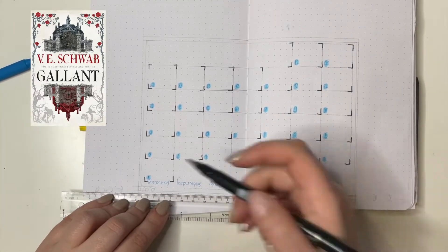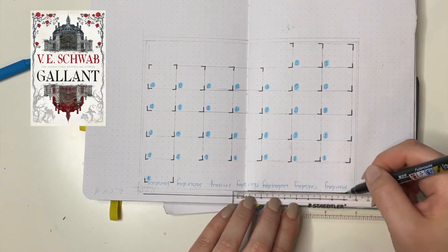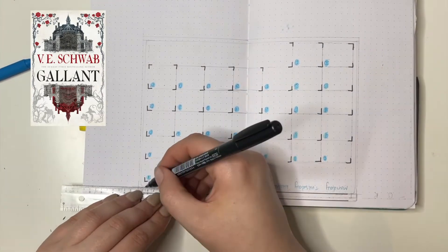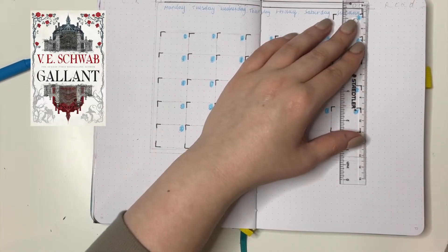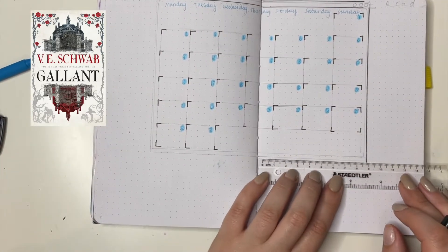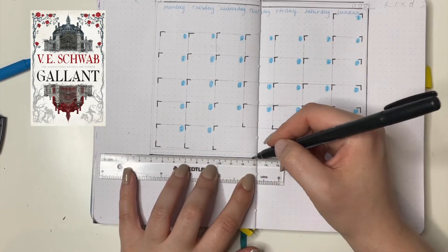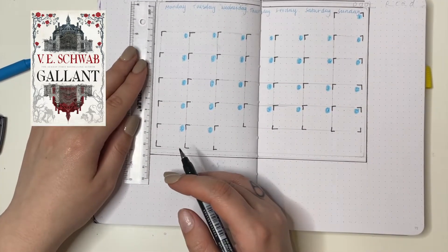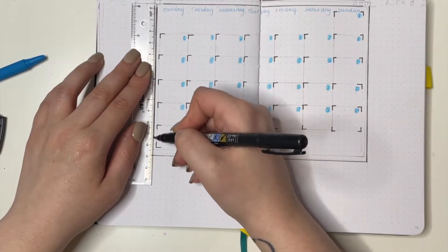I absolutely love V.E. Schwab's work — I think there will never be a time I don't enjoy it. They just have a way with words that is absolutely amazing and I think everyone can find something to enjoy in their books. I recommend anything V.E. Schwab has ever written. I'm still working through their backlist but everything I have read has been no lower than four stars, and that tells me all I need to know. Gallant was a highly anticipated read of 2022 for me and I'm really glad it was.